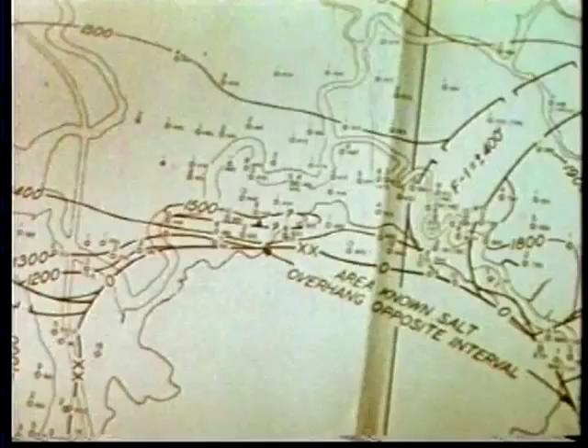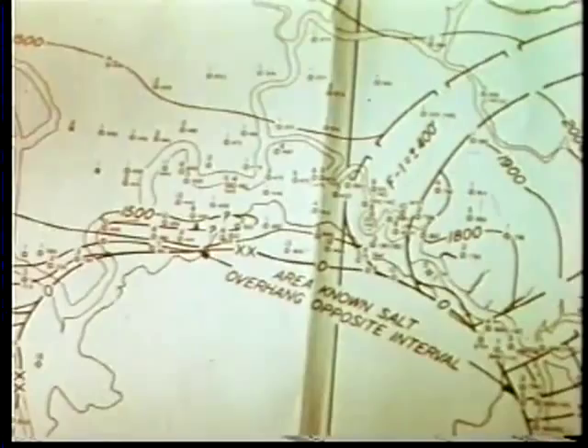So the evidence builds up from the carefully patterned network of wells and is pieced together into a model of the reservoir below — a model in three dimensions of what the oil man can never see.